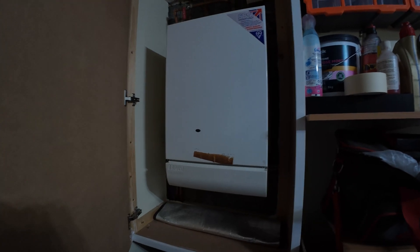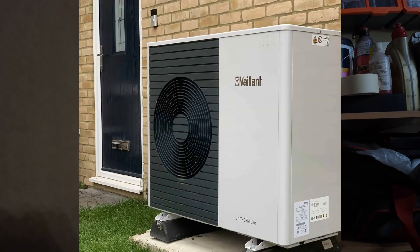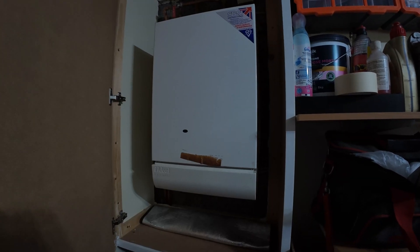This is my gas boiler, and in this video I'm going to tell you why we're getting rid of it and why we've chosen to go with a heat pump instead. I've got five main reasons and I hope it clearly explains why we've made this decision.